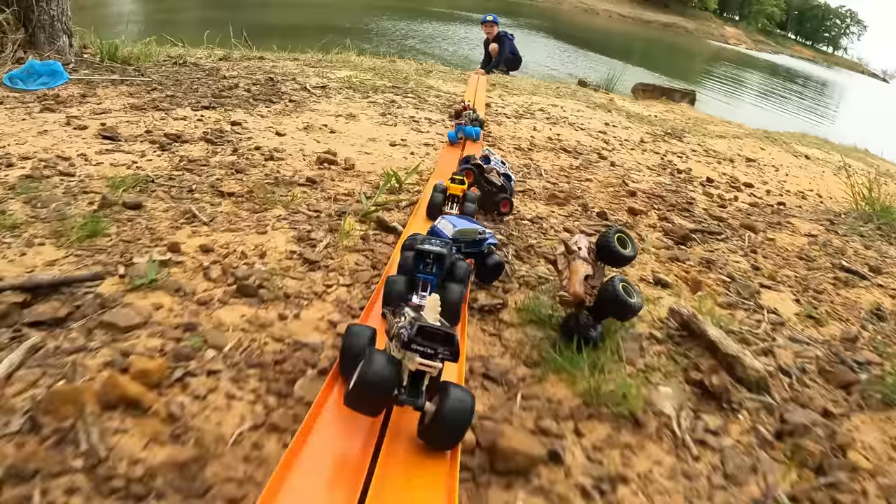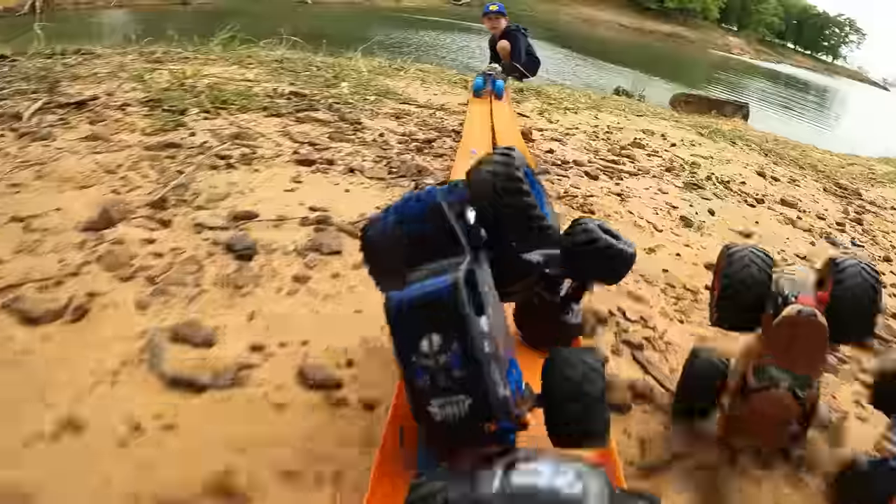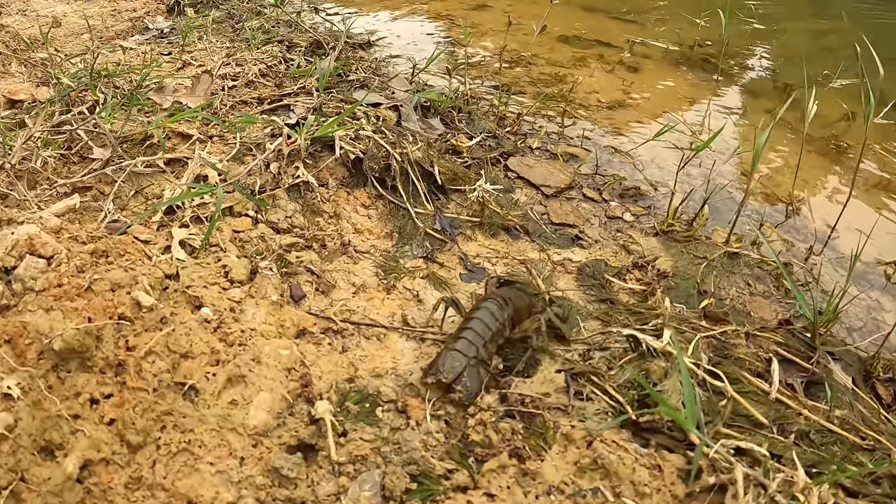He's like, where's the water at? It's making a beeline run towards the water.